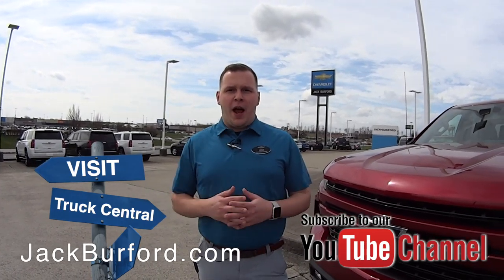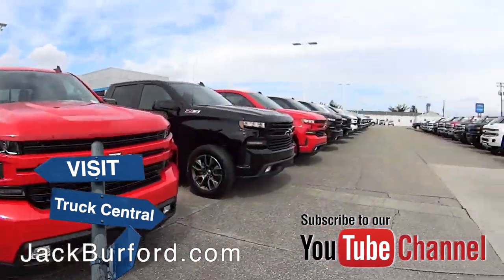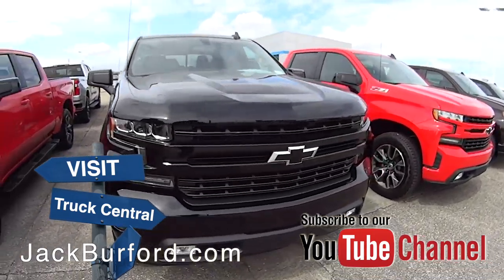Hey everybody, it's Josh, the Chevy Pro here at Jack Burford Chevrolet. We've got Truck Central right down through here — all of your 2019 half-ton Silverados. We've got RST, we've got LT, LTZ, High Country.